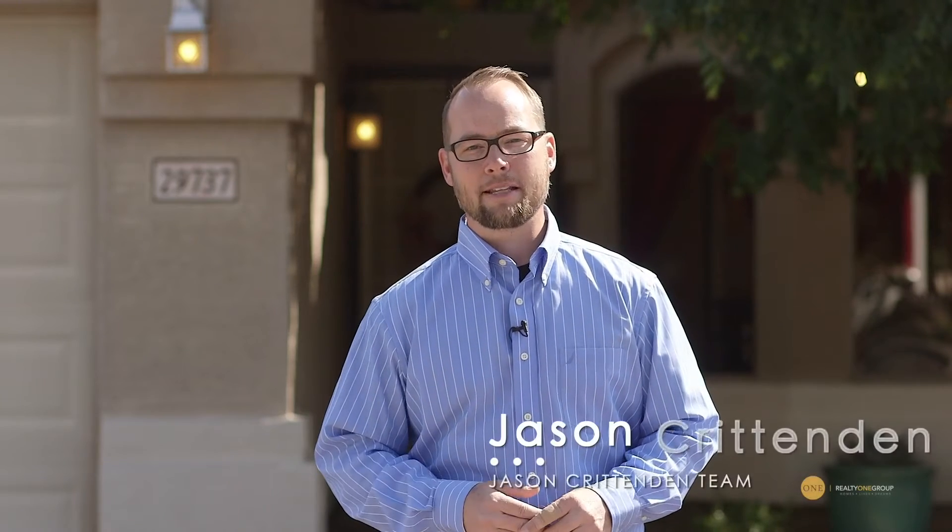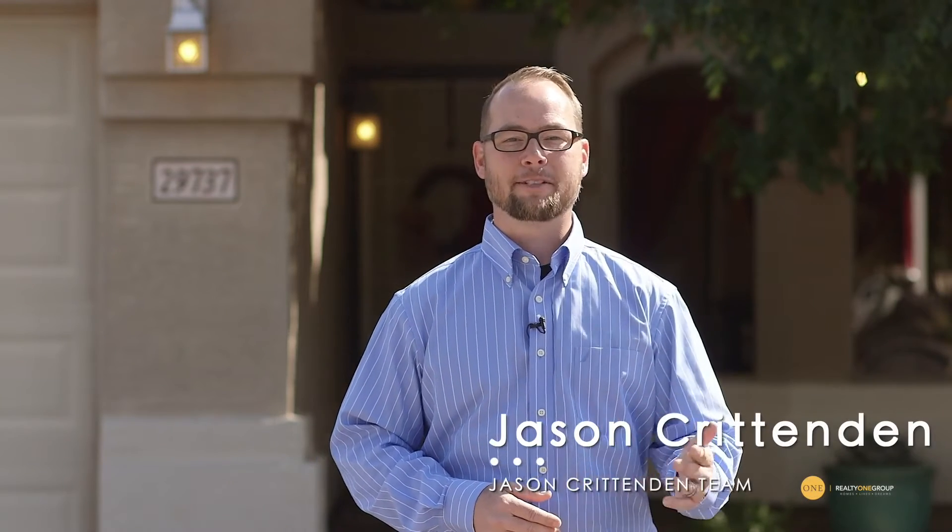Are you looking for the perfect property in the East Valley? Hi, my name is Jason Crittenden with the Jason Crittenden Team. Welcome to my newest listing in the master plan community of Johnson Ranch.